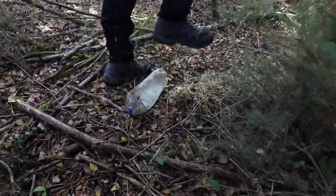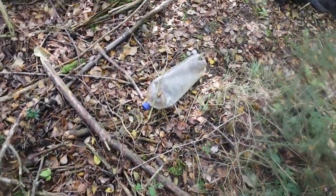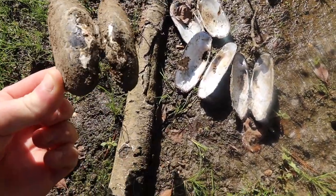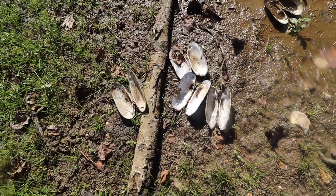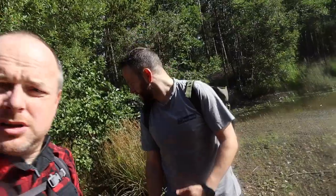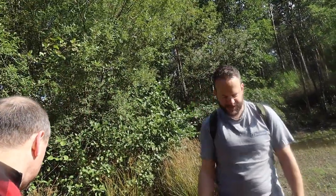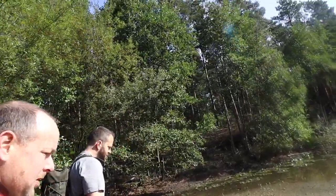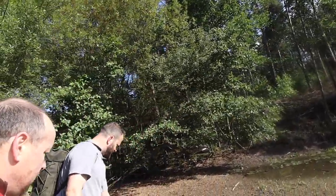Someone's left a plastic bottle in the woods. Over here they're picking these up out of the mud - they're mussels, some kind of freshwater mussel. I think they're a protected species so you're not allowed to dig them up, but there are loads of them. Right, let's carry on foraging.